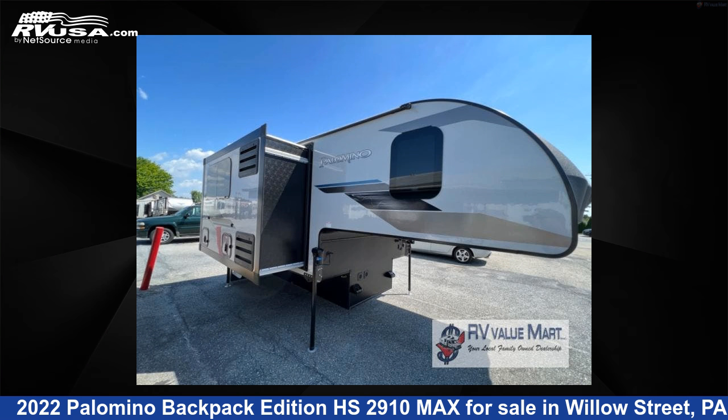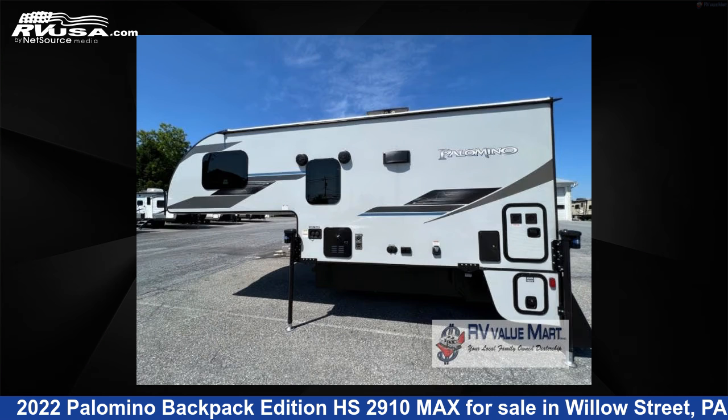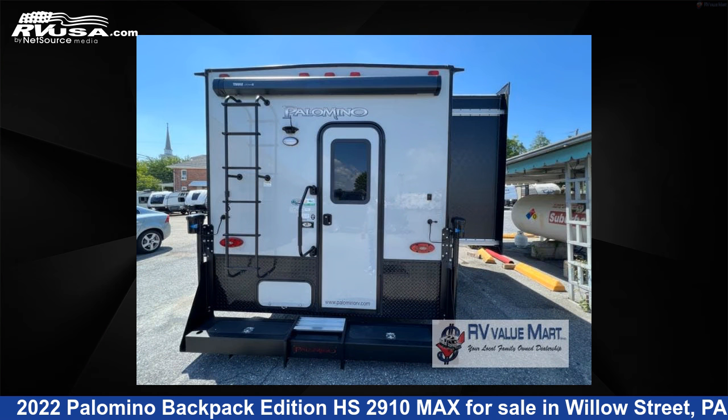This 2022 Palomino Backpack Edition HS2910 Max is a truck camper RV. It is located in Willow Street, PA 17584 and is offered for sale by RV Value Mart. This used Palomino is 18 feet 0 inches in length and features sleep's 3 and 45 gallons freshwater capacity.